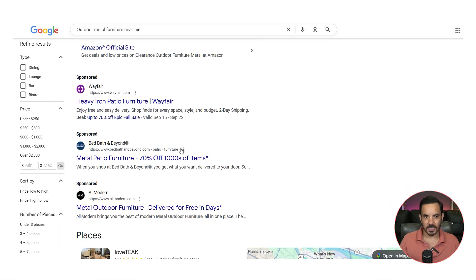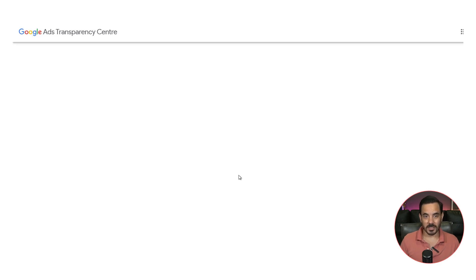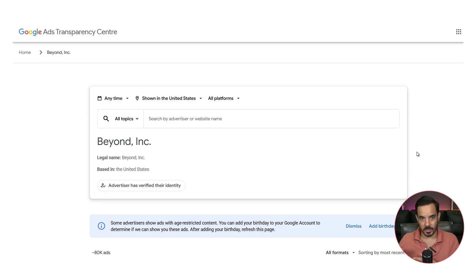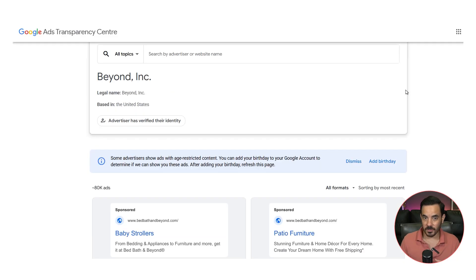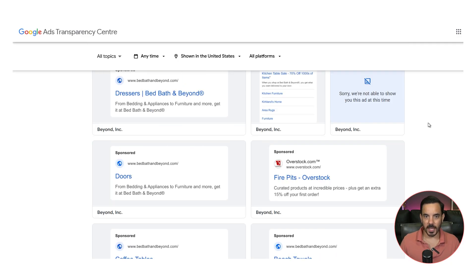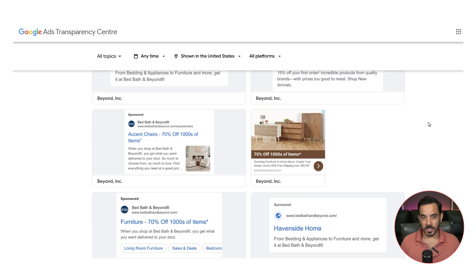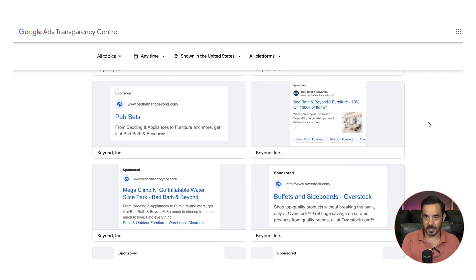Next, go to Google Search and simply type in the main keyword for your products to see who shows up in the top paid results. Anyone paying to appear for the same searches as you is a direct competitor in ads. On a competitor's ad, click the three dots and then click 'See more ads.' This is the Google Ads Transparency Center and you'll be able to see all active ads that the competitor brand is running across all of Google's channels. You can select a date range, specific Google platform, and ad format like image, text, or video. This shows you their messaging, their offers, and how aggressively they're advertising — which products they push the most, the design of their creatives, and whether they test different angles.